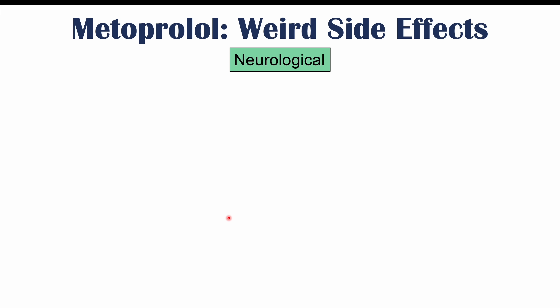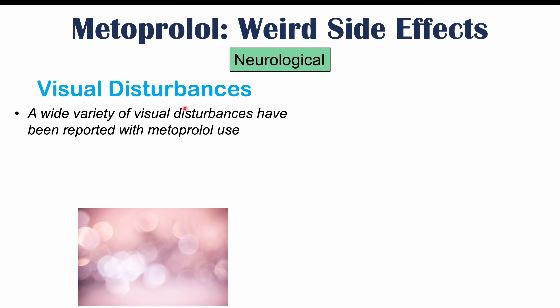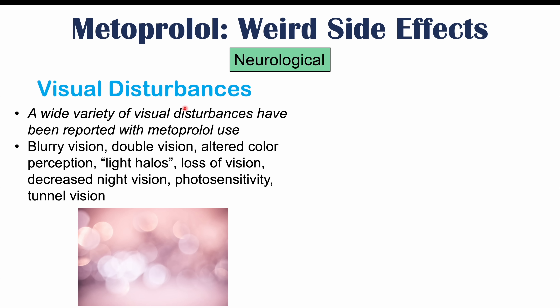Some neurological side effects of metoprolol use include visual disturbances — a wide variety have been reported, all very rare. These include blurry vision, double vision, altered color perception, having light halos around lights, loss of vision, decreased night vision, photosensitivity, and tunnel vision.